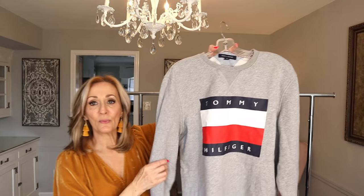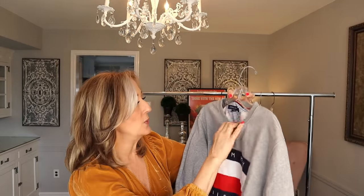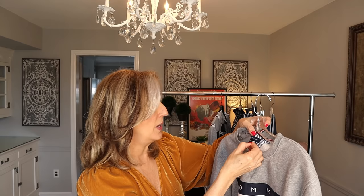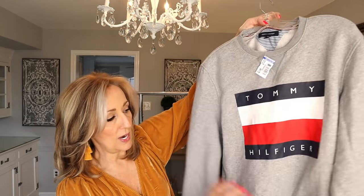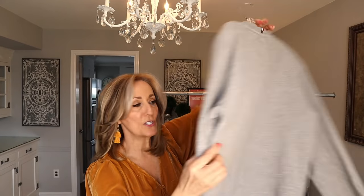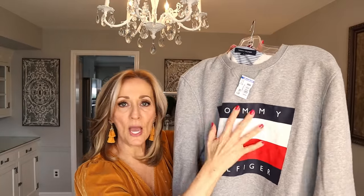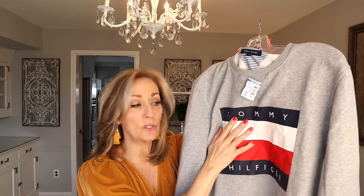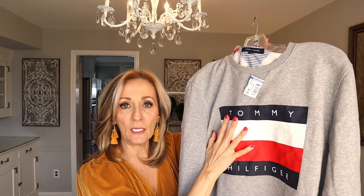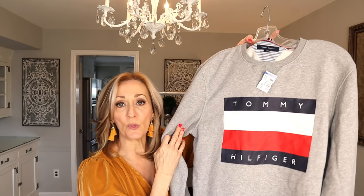We all know this logo. I don't pick up a lot of Tommy Hilfiger, but when it has the big flag like this, I always pick it up. It's a large, in good condition. I paid $5.75. When I find these I check to make sure the flag print isn't brittle or cracking — too much wear and washing can cause cracking. This should bring probably $25 to $30.